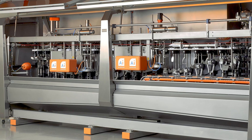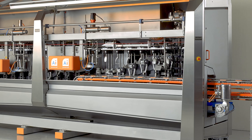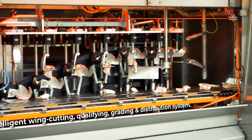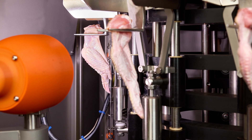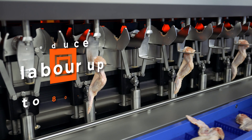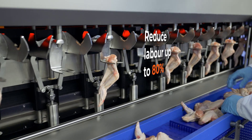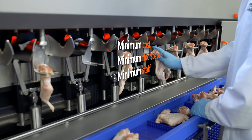The SmartWing by IFAC — it's not just a wing portioner, it's an intelligent wing cutting, qualifying, grading and distribution system. It will boost your premium wing product outputs significantly and will reduce your labour by up to 80%. Get your premium wing revenues combined with minimum cost, minimum floor space and minimum staff.